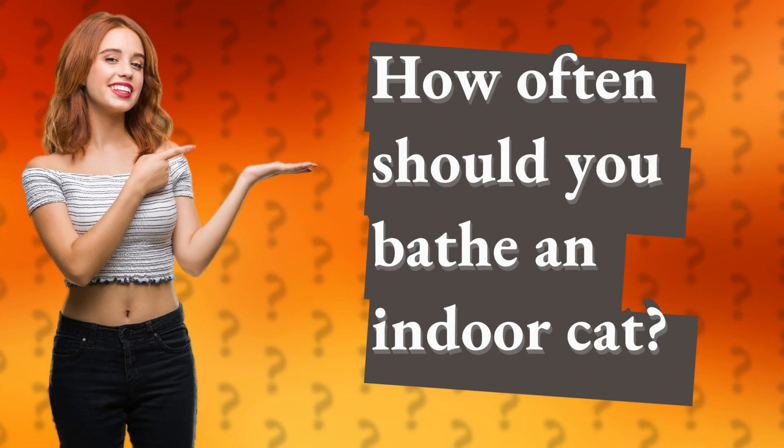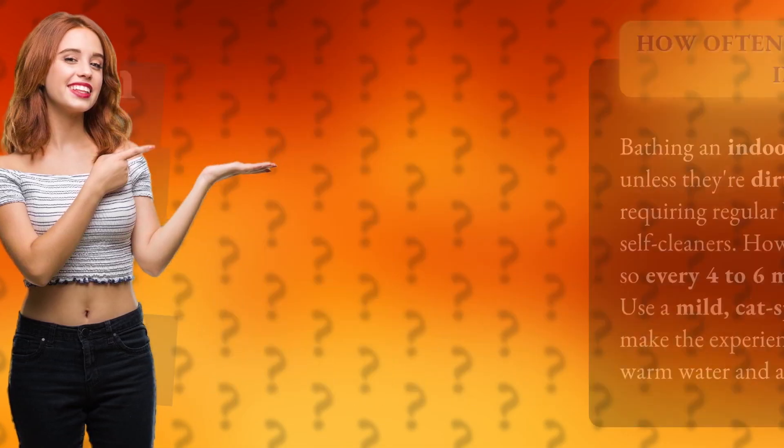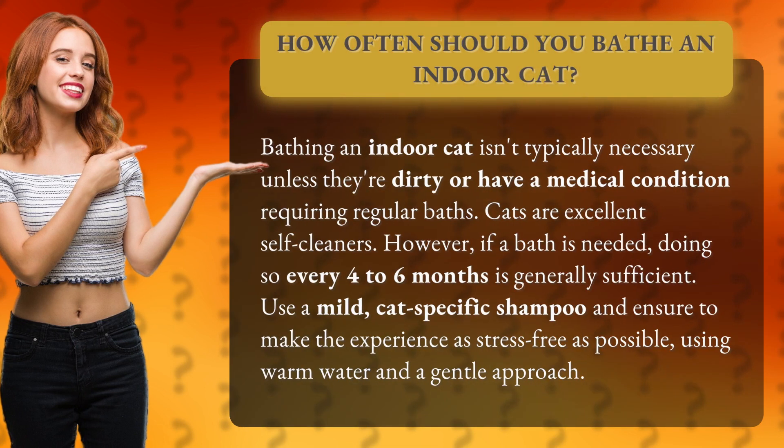How often should you bathe an indoor cat? Bathing an indoor cat isn't typically necessary unless they're dirty or have a medical condition requiring regular baths. Cats are excellent self-cleaners. However, if a bath is needed, doing so every four to six months is generally sufficient.